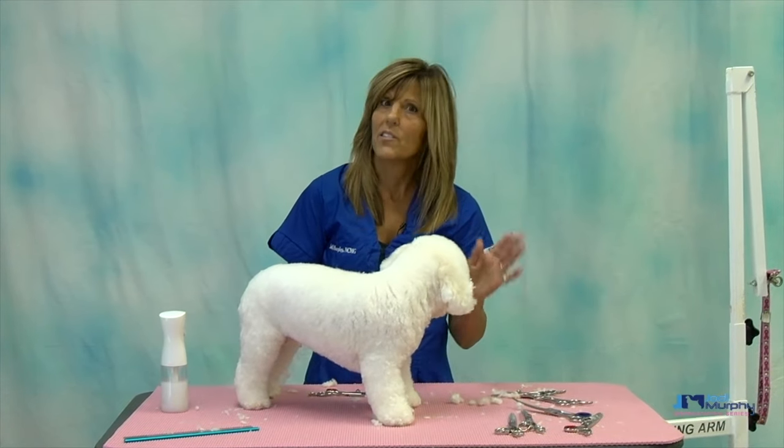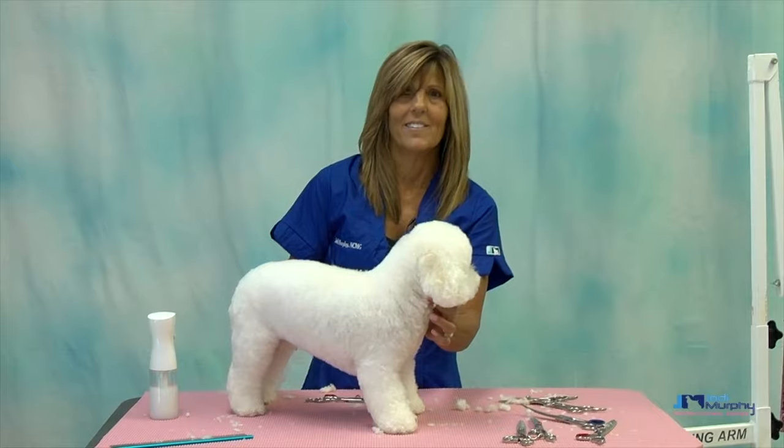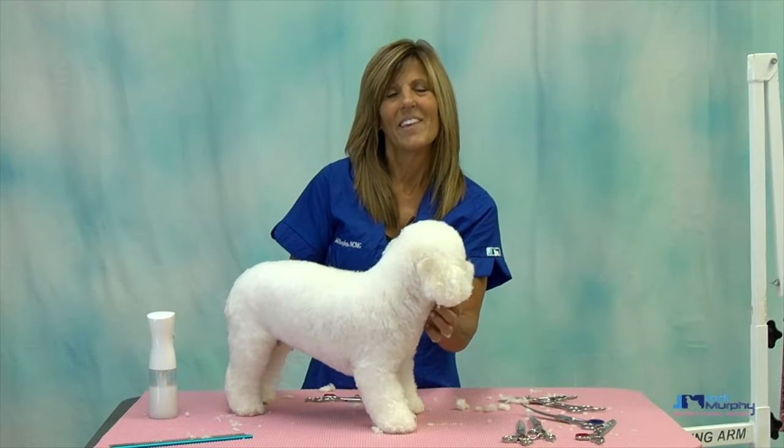A nice Japanese shear, a nice German shear, and you should be good. Thank you for watching.